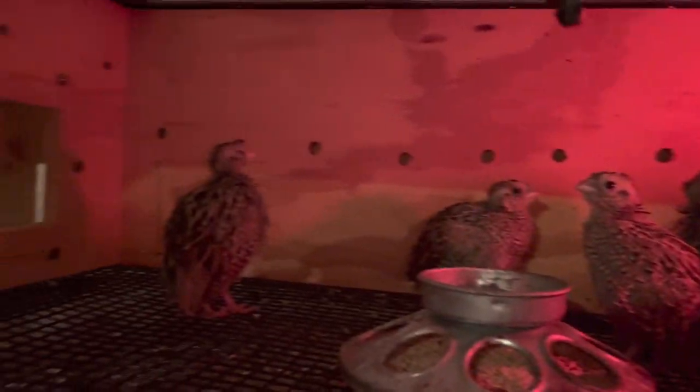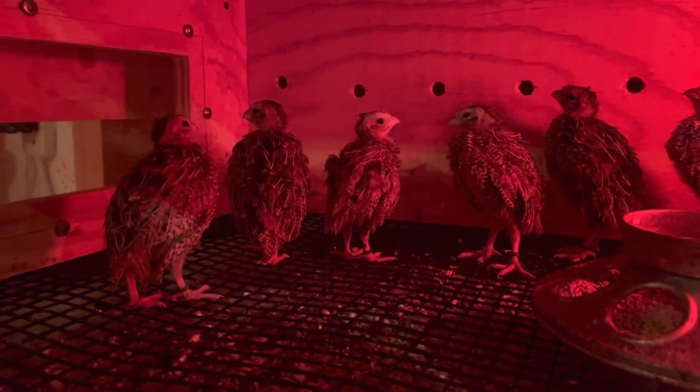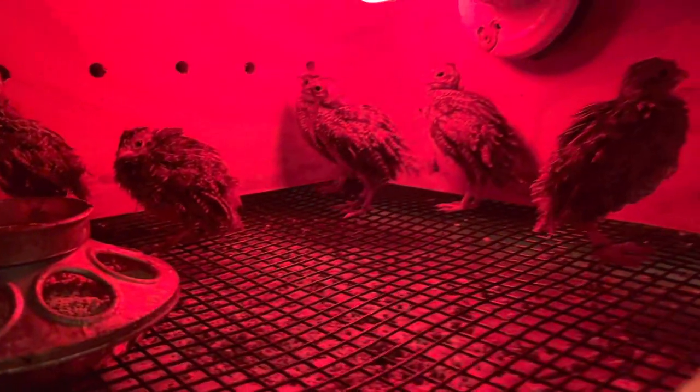We only raised about 180 birds this year. I think Scott and Maine kicked my butt. We had a pretty short season, but it's all right. We got to enjoy our summer a little more this year.